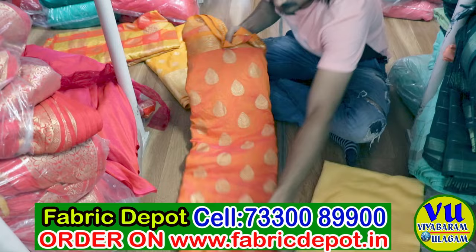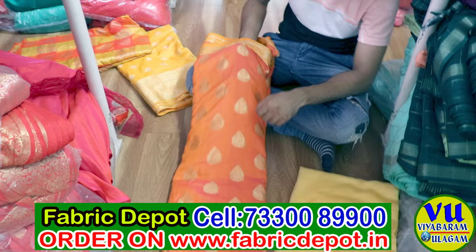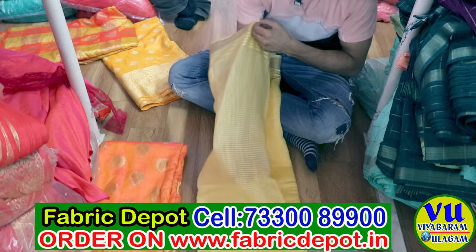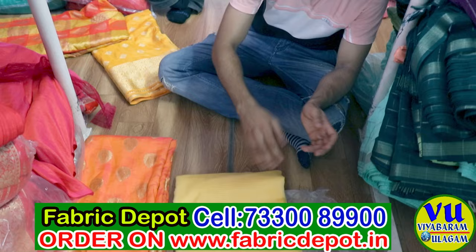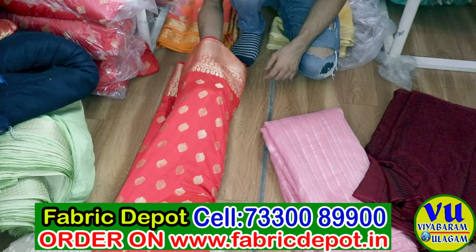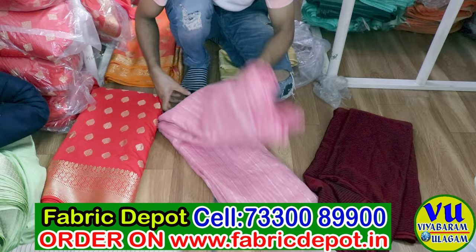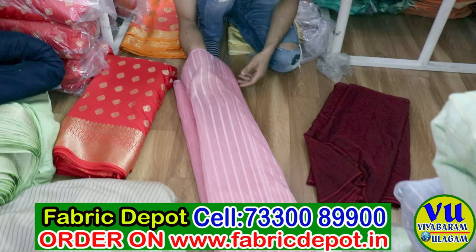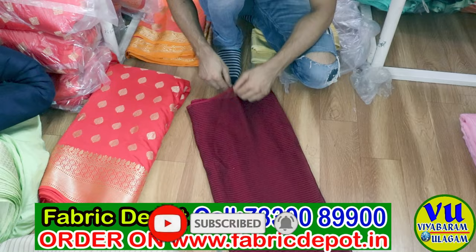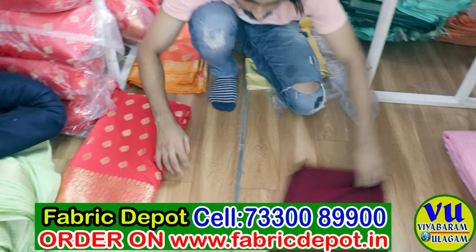Every fabric width is 44 and the length is 100 meters. The minimum order value is 5,000 rupees. Anyone can start an order with only 5,000 rupees and in 5,000 rupees they can purchase many varieties — it is not necessary to purchase only one type. You can buy many varieties; for example, you can buy a red color in 5 meters. The rate of the fabric is very low.